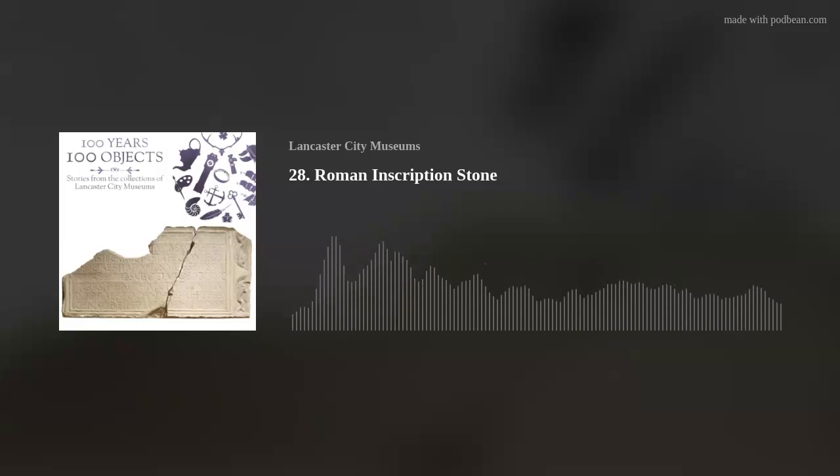Today's object is something that many visitors to Lancaster City Museum walk under without noticing the fascinating story it can tell. It's an object that gives us information about Roman Britain, both through the words that are on it and the ones that aren't. Today's object is an inscription from a Roman bathhouse.